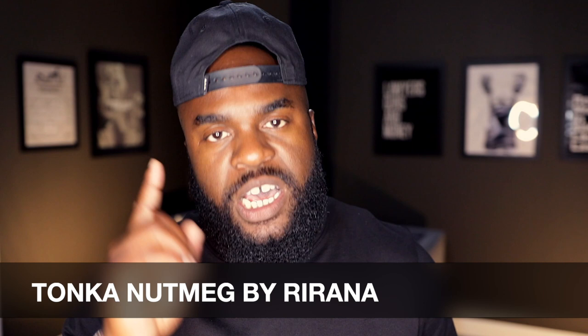Today I'm bringing you a fragrance review on a 2021 release from a fragrance house that I personally feel is underrated. If you've seen the title, you know what I'm talking about. Today we're diving into the house of Rerana, and today we're talking about Tonka Nutmeg.